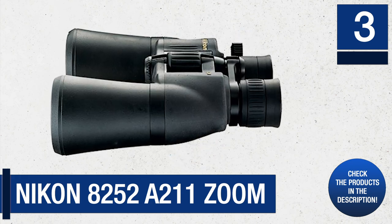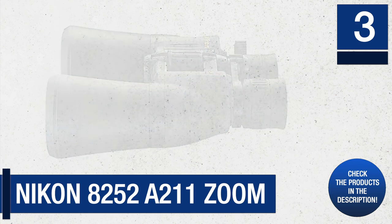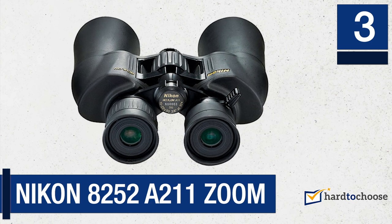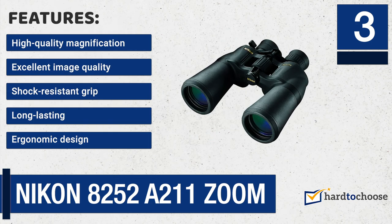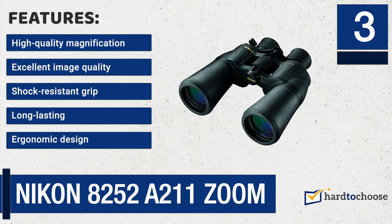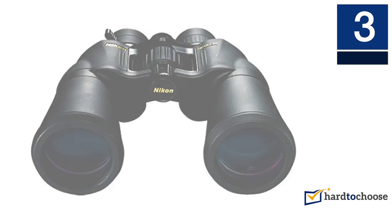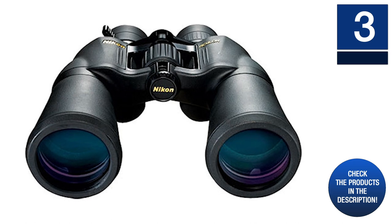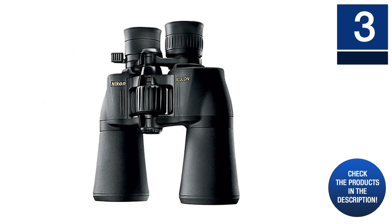Number three: Nikon 8252a211 Zoom. Nikon is one of the most reputable brands in the imaging industry, having manufactured top quality binos over the years. If you love hunting and outdoor adventures, the Nikon 8252a211 Zoom binoculars are suitable for you. Features include: high quality magnification, excellent image quality, shock resistant grip, and long-lasting ergonomic design. The binoculars have telescope-like power and are easier to use and carry than a telescope. They have a 10x minimum magnification adjustable up to 22x.